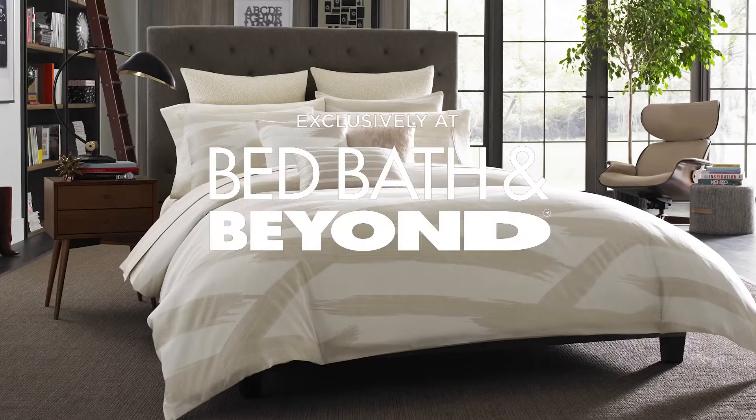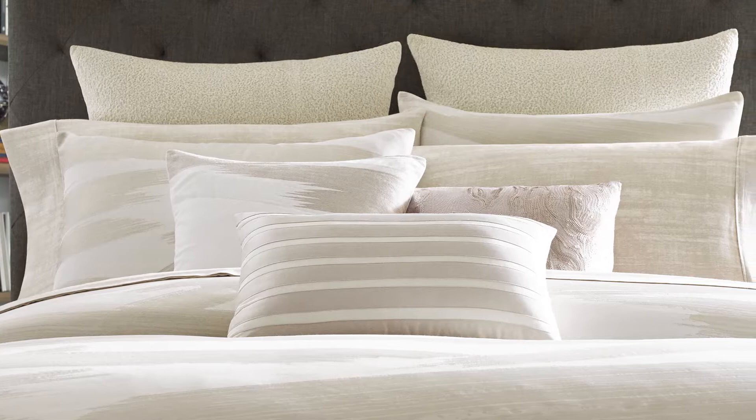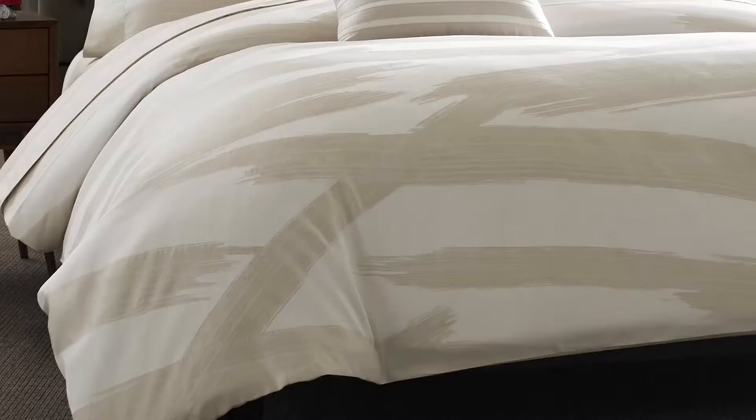The Brushstroke Comforter and Bedding Collection by Kenneth Cole Reaction Home was designed exclusively for Bed Bath & Beyond. The first layer of the bed are the Euro Shams, which add an ideal backdrop to the bed. They are 100% cotton in a textured soft creme.